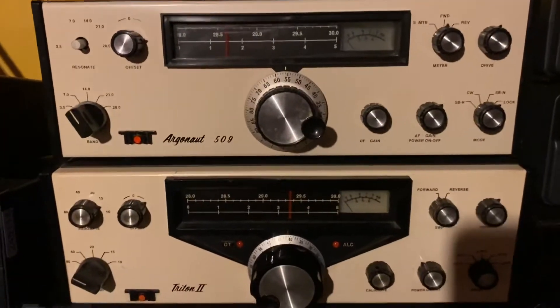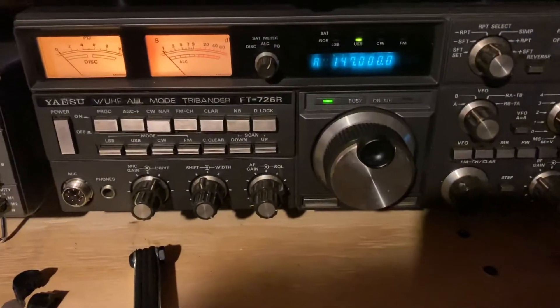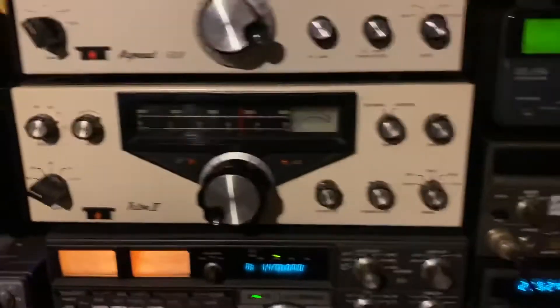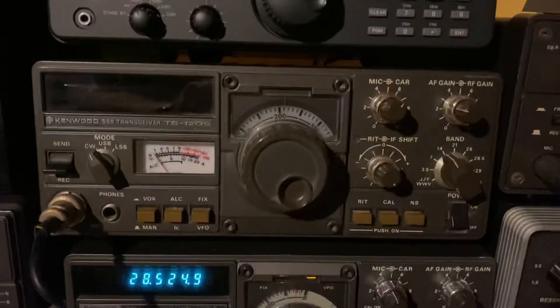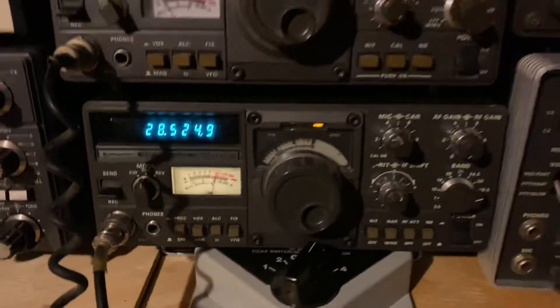Again, here's the Tentac family. Got another Yaesu in there — a nice, I think that's the 726R Romeo. And then we got another Yaesu, I've got to power that boy up. The Kenwood — those two are brothers.